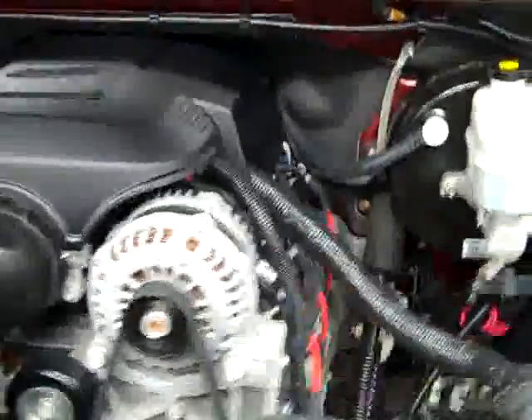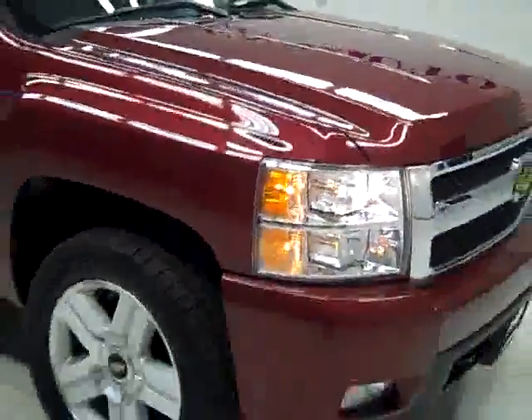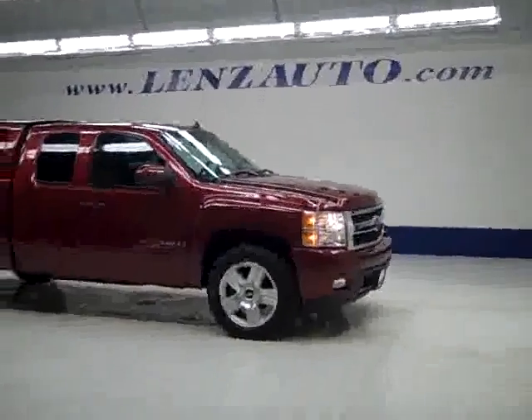The rear view mirrors are signal mirrors. Under the hood, a nice clean engine bay running very smoothly. If you'd like to see more pictures along with a full description, or to take a look at one of our other more than 400 trucks and SUVs, visit our website, lensauto.com.